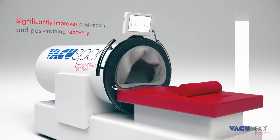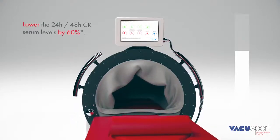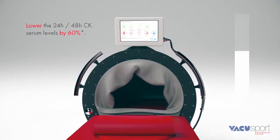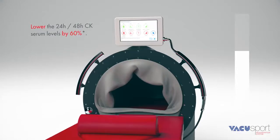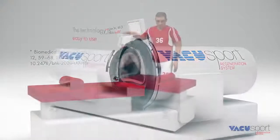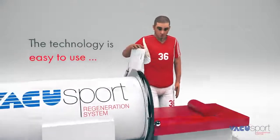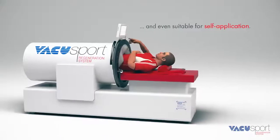Creatine Kinase Serum Levels are 60% lower 24 hours and 48 hours post-match. The technology is easy to use and even suitable for self-application.